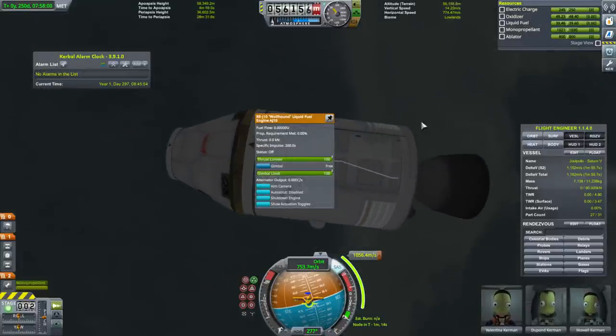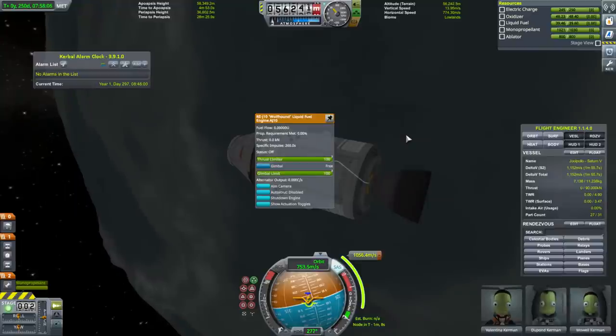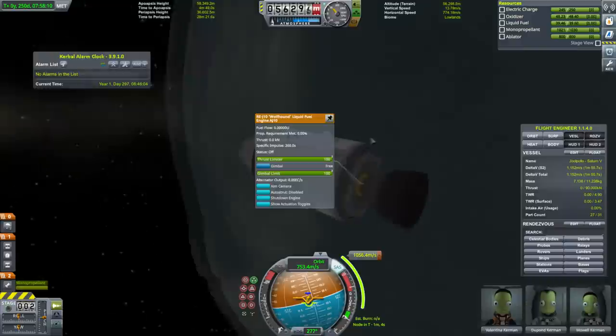If you got the regular version you'd probably be alright, except it's a lot heavier. This nerfed version is lighter, so think of it as making up for the fact that it has less thrust and less ISP.